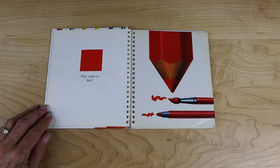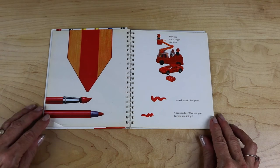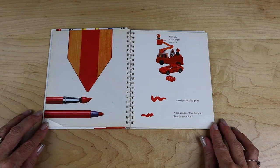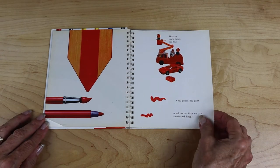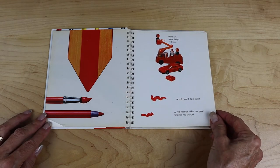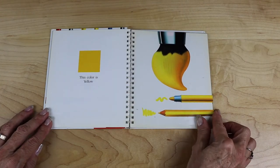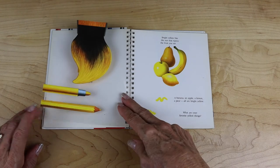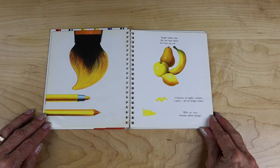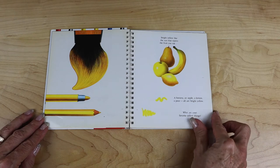This color is red. Here are some bright red toys — a red pencil, red paint, a red marker. What are your favorite red things? This color is yellow. Bright yellow like the sun that ripens the fruit you eat — a banana, an apple, a lemon, a pear. All are bright yellow. What are your favorite yellow things?